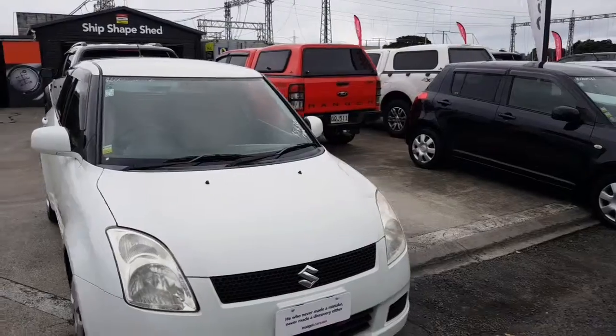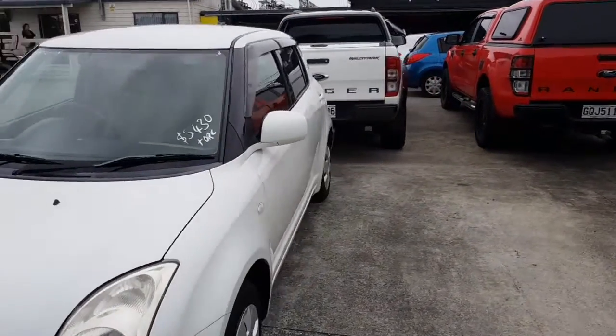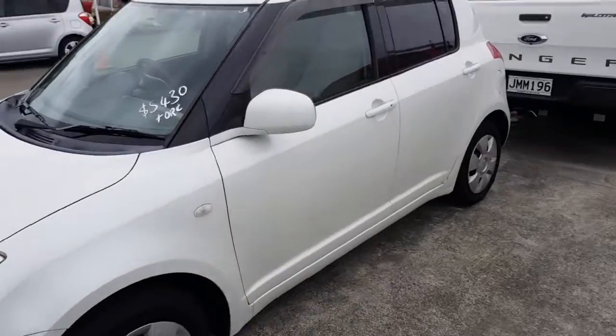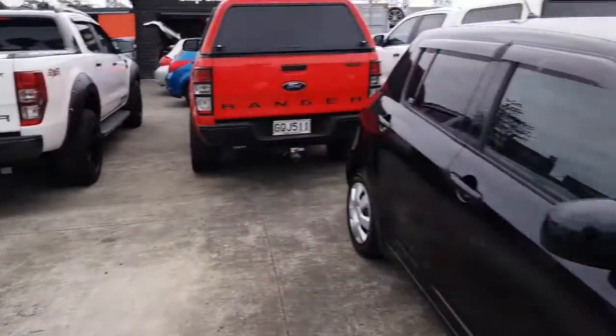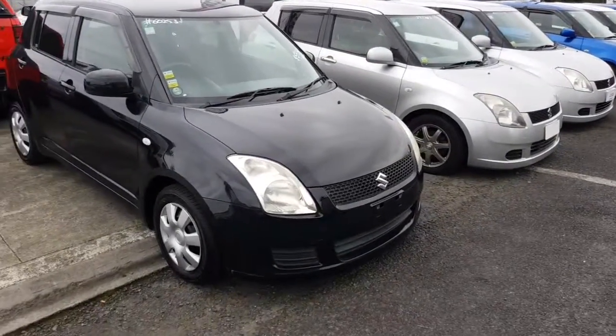We'll start at the lowest price. This one here is $5,430 plus on-road. Nice white color with the light interior. It's just one of quite a few Swifts we have at the moment, so you guys should feel free to come down and take a look.